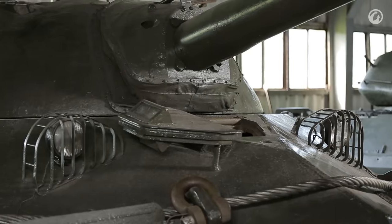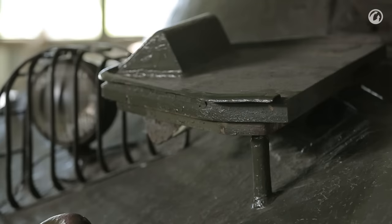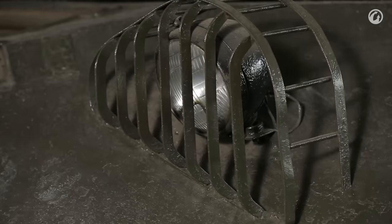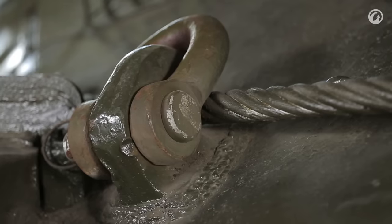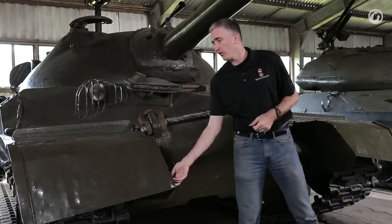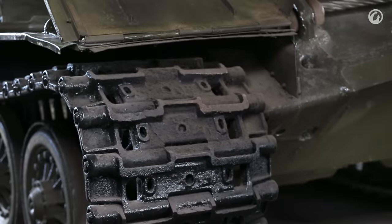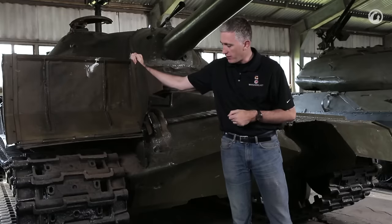Other features at the front: you have the single-piece driver's hatch, which swings up and to the right. Two headlights protected by brush guards, tow hooks and clevises combined in one piece, and no-fuss mud guards. These simply hinge forward to reveal the track, which was specially made for the IS-7.